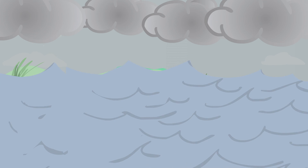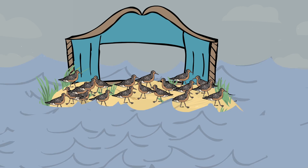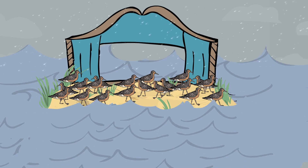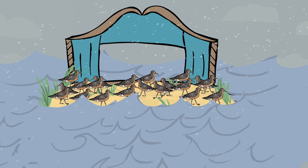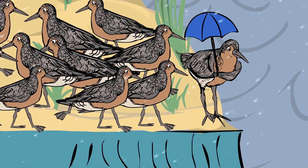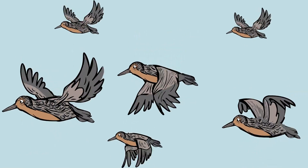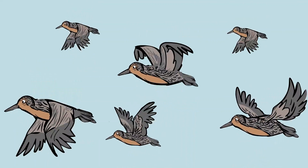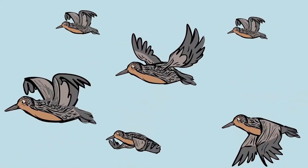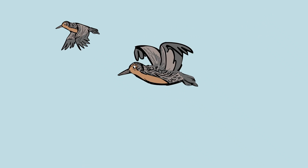So climate change will cause the red knots' feeding ground and the horseshoe crabs' mating ground to diminish. With the same number of red knots in a smaller area, there's simply not enough food, and the shorebird populations decline, as some birds simply won't have the energy to complete the grueling round trip between wintering, mating, and feeding grounds.